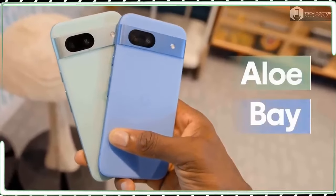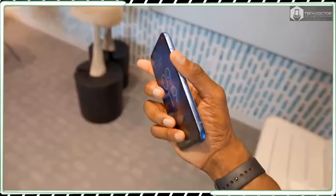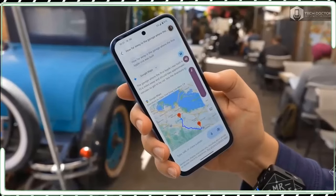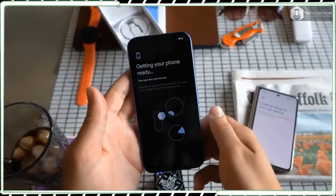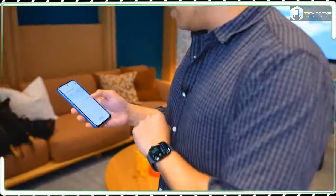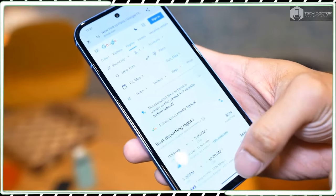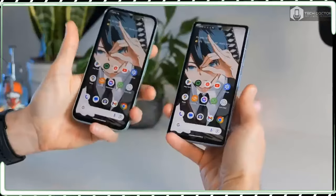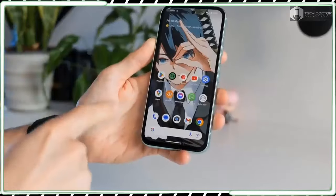I was hoping for Google to trim the bezels around the display a bit more — there is still a wider bezel on the bottom edge. Google's sustainability pledge continues with the Pixel 8a's construction, as it uses more recycled aluminum, glass, and plastic while still offering an IP67 rating for water and dust resistance. This is all fantastic stuff, especially when the Pixel 8a feels incredibly well built. If my Pixel 8 Pro long-term review is any indication, I suspect the Pixel 8a will hold up just as well.